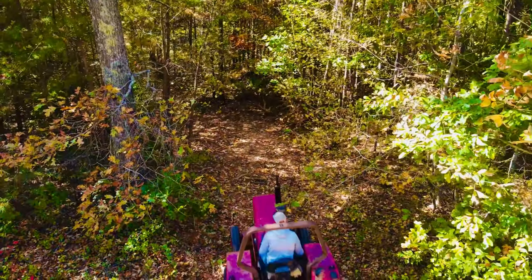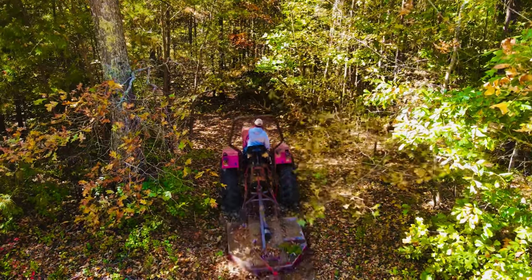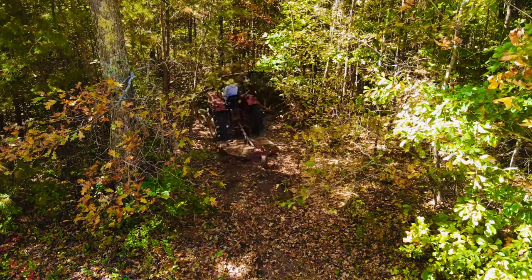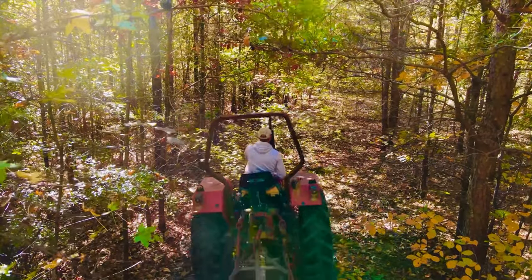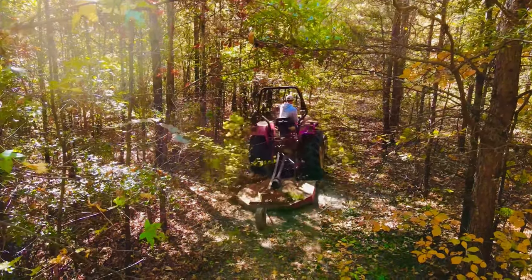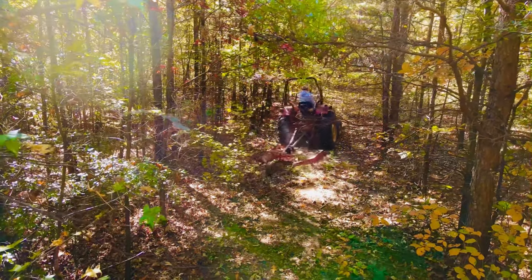So I took the tractor and the bush hog through this area and was going to mow as far as I could go to see if I could get this trail to come all the way out at the bottom of the hill right in front of the back of the house. And other than a little bit of overgrowth that needed to be cut down with the bush hog and a little bit of pruning to be done with our pole saw, this really was a pretty solid natural trail and we're going to clean it up and make it usable.